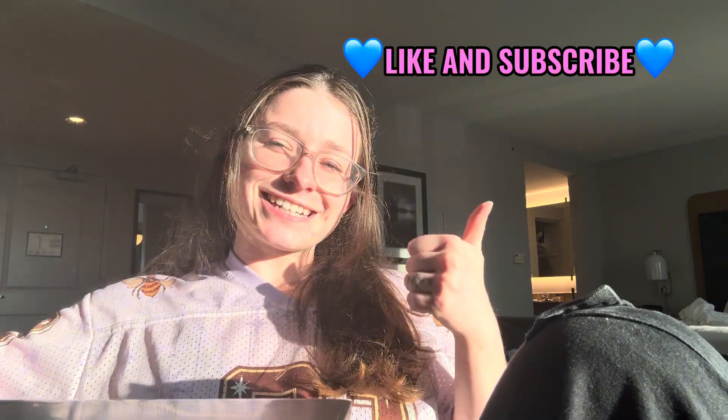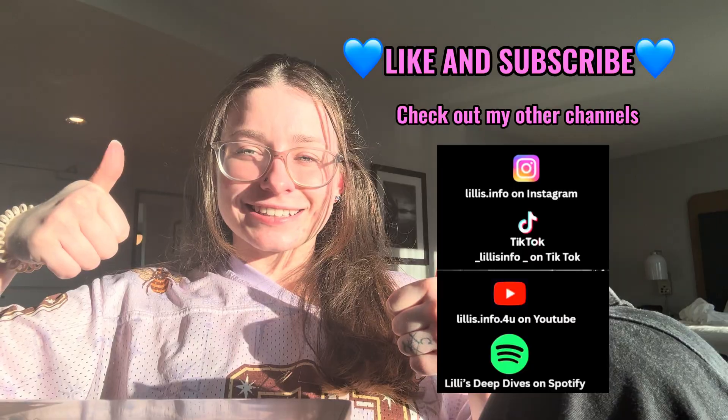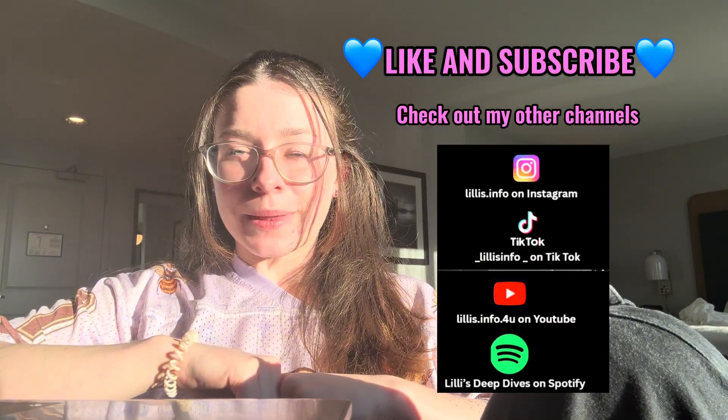That was great — team, till next time, bye!